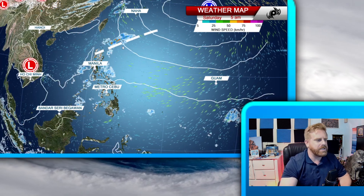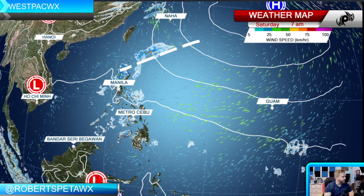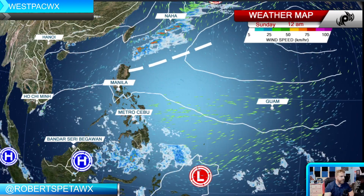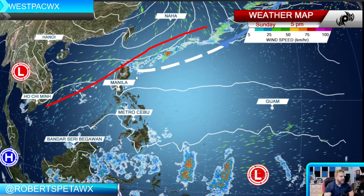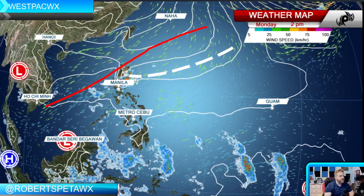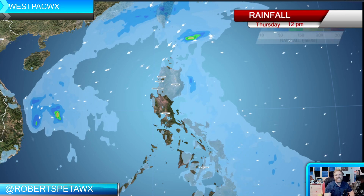Looking at the time frame — throwing this on the full screen — by Saturday afternoon that cold surge is coming in, and you can really see where it's set up, kicking off those thunderstorms across parts of Isabela into Cagayan, and maybe even over towards Manila as we head into Monday. There's a lot going on here that's interacting with each other.